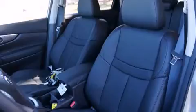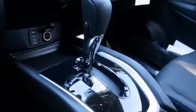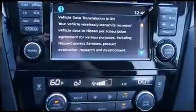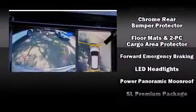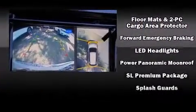Nissan also prioritized safety and security by including dual front impact airbags with occupant sensing airbag, head curtain airbags, traction control, an emergency communication system, and four-wheel disc brakes with ABS.